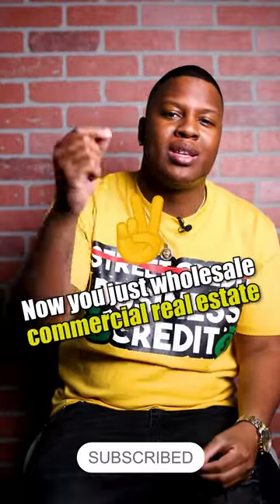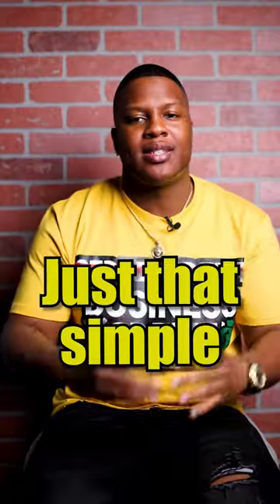Now you just wholesaled commercial real estate without using any of your own money — just that simple. Let's get it.